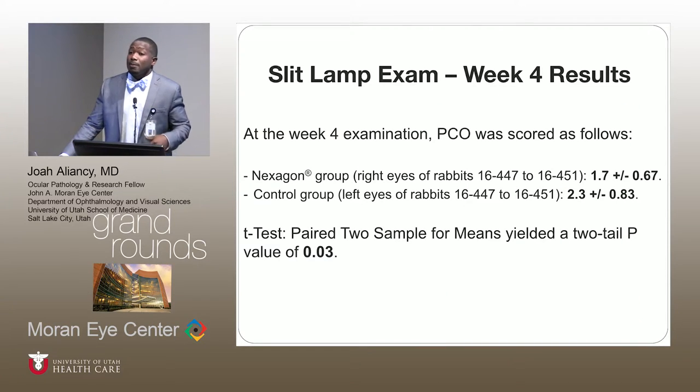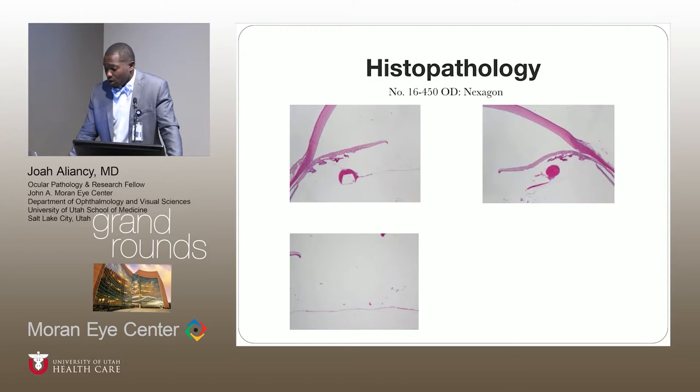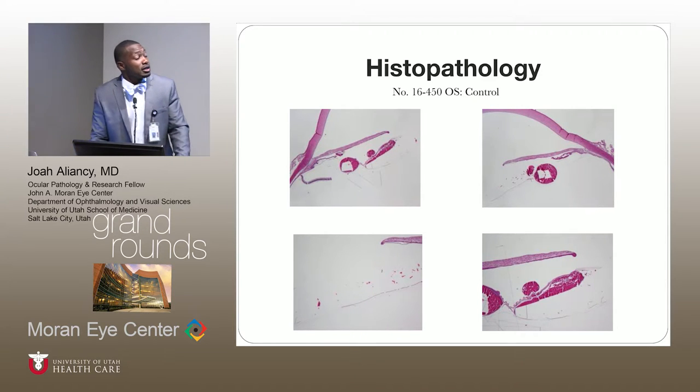Our statistics confirm what we saw grossly at week four. However, when we did the post-mortem analysis using the Miyake-Apple view, there was grossly significant difference, but when we did the post-mortem statistics, it was not statistically significant. On histopathology of the right eye — the treated eye — you should see very little proliferative cortical material present. In the control eye, there is significant proliferative cortical material at the bottom, as well as cortical material growing around the haptics.